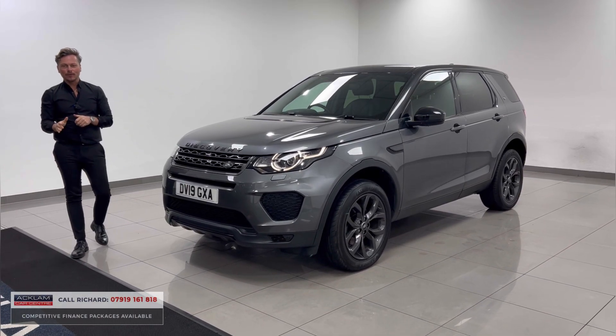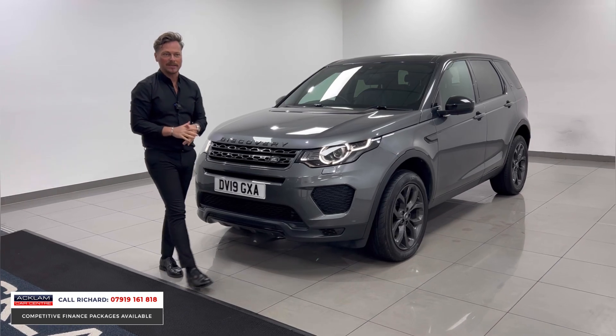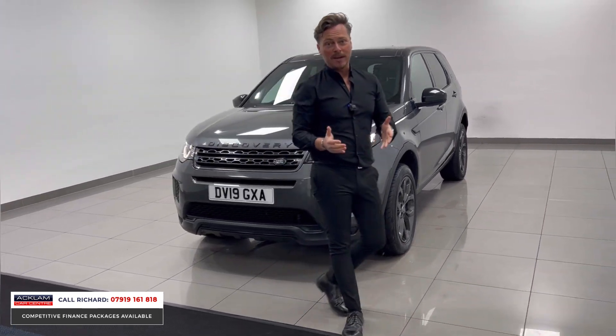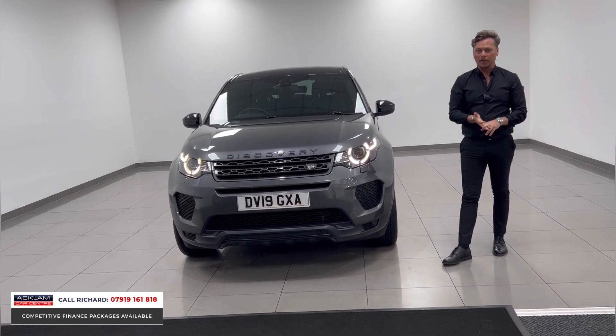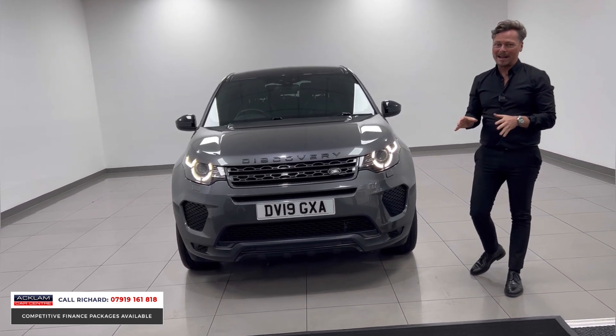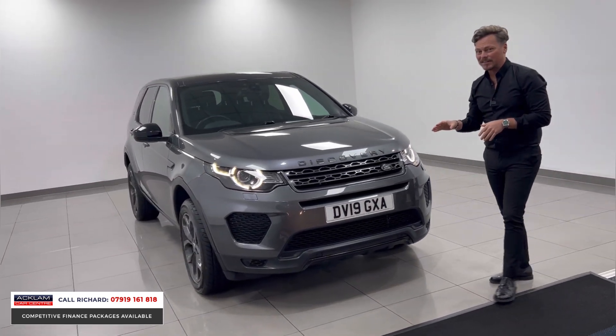A car of great stature — the Land Rover Discovery Sport. This is our best-selling vehicle ever; we've sold more of these cars than any other, and there's a reason for that. It's seven seats, it's a two-litre diesel, it's four-wheel drive. This car is amazing if it's the sort of thing you're looking for.